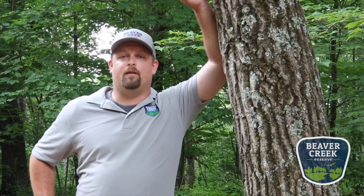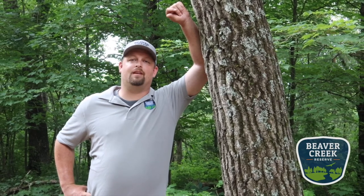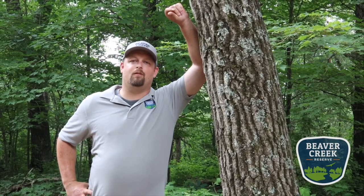Hi, I'm Eric Keisler, executive director from Beaver Creek Reserve. Thanks for watching this great educational video from our staff. To find out more information, check out our website at beavercreekreserve.org. You can also support us by being a member or donating to our endowment campaign, which is supporting Beaver Creek through this COVID-19 crisis. Thank you — we appreciate your time.